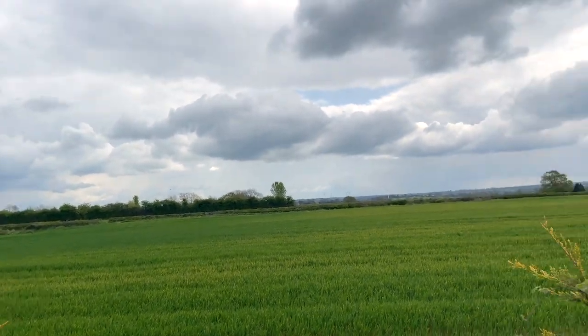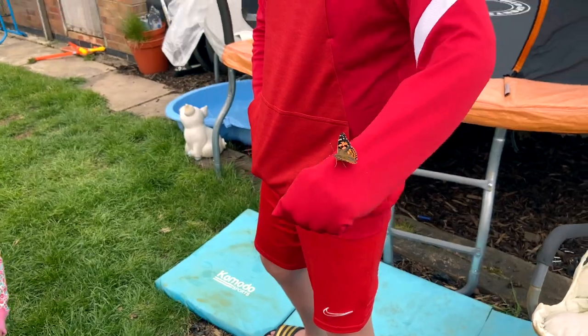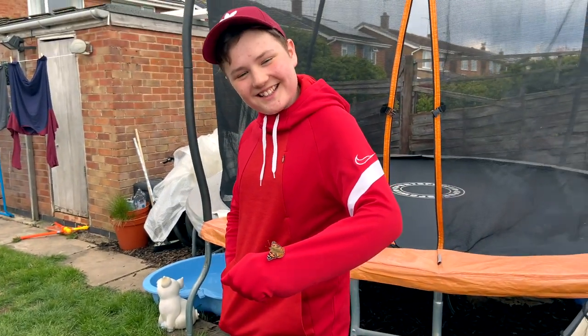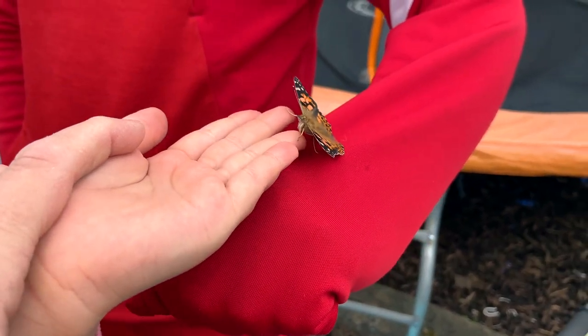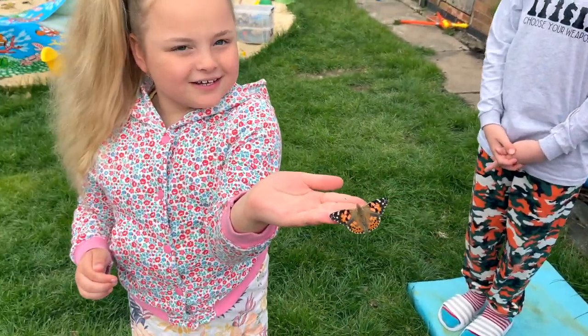He's gone across the field! We now have four butterflies, don't we? Three of them — I say hatched, but emerged. There we go, hold him close to you. Oh look, smile! Smile!